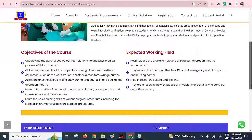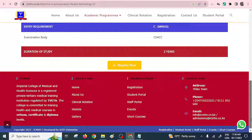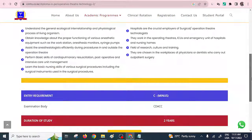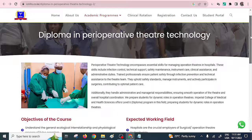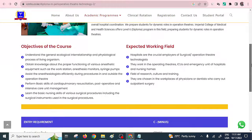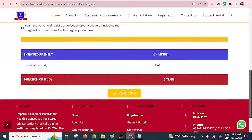Let's take a look at the requirements from different institutes. I've opened a website from the Imperial College of Medical and Health Sciences. This particular institute is regulated by TVET, so you can be guaranteed that a course from this institution will be accepted across various hospitals. The entry requirement is C minus, and the examination body is CDACC, which is TVET. The program takes two years.